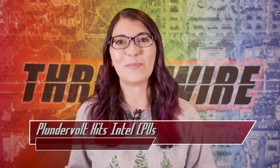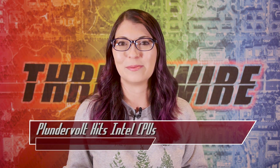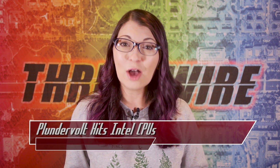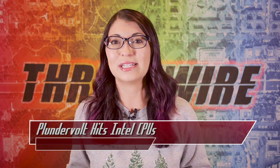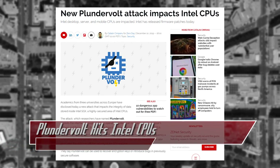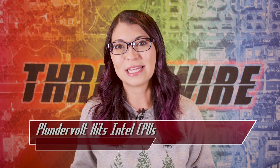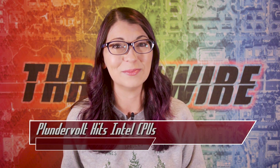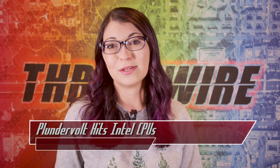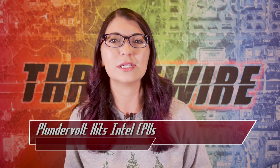Plundervolt can alter SGX data by changing the electrical voltage and frequency using the CPU's energy management system. It does not affect SGX secrecy, but it does add bugs to the data, so the output could have errors. This could allow an attacker to extract an encryption key from the SGX as well. Plundervolt also works very quickly and efficiently, so unlike previous CPU attacks, it does not actually crash a system. However, it cannot be used remotely since Plundervolt requires a local app to run on the infected machine, and it also cannot be used from virtualized environments, so it would likely only be used in targeted attacks.